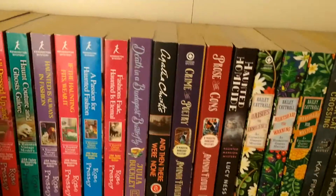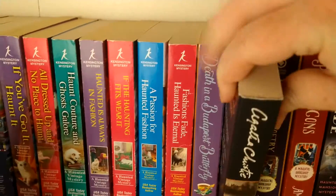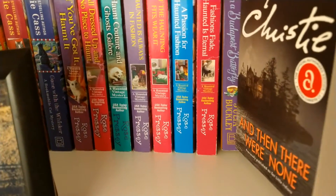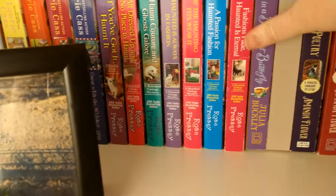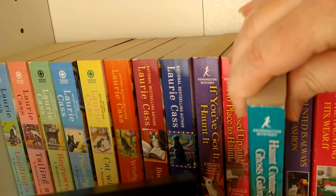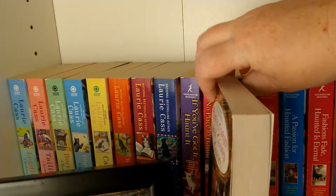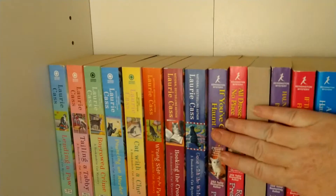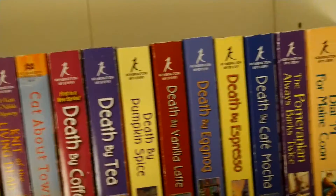And then on this shelf we have And Then There Were None by Agatha Christie — I just got this one a little bit ago. And then this one we have Haunt Culture and Ghost Galore. Because my life seems to curse me where I have a ceaseful desire to miss out on the third book in a series.